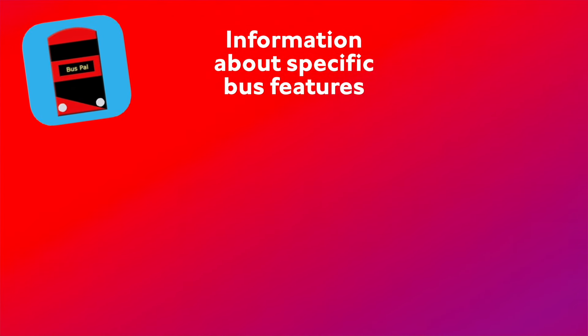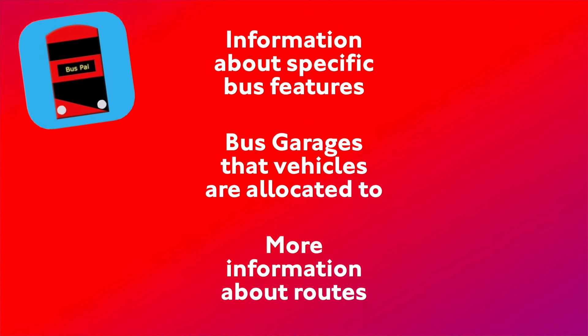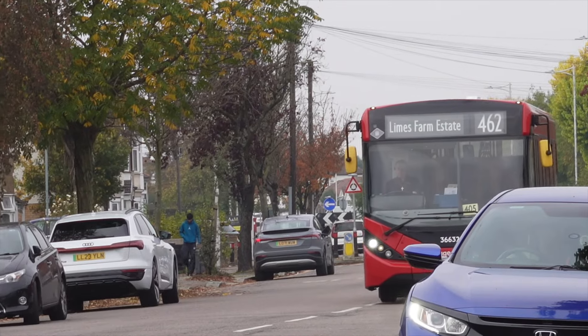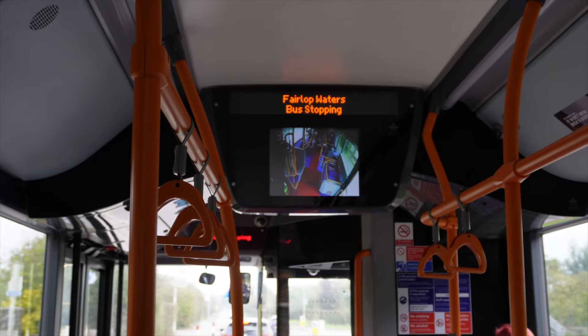Peter is starting work on version five, which will add more information about bus features — such as USB ports, what bus garage a bus is allocated to, and more route information similar to what's available for individual buses. He'd also like to incorporate other modes of transport in London, noting that some users use more than just buses and it's a shame to send them to another app. However, the key with London Bus Power has always been simplicity, and adding tube, trams, and other modes could complicate things.